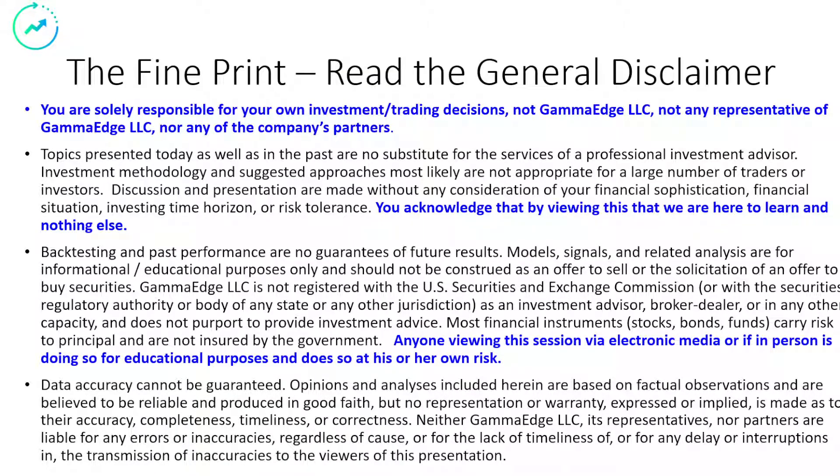Here's the fine print. We ask that you pause your player, read to the end. If you agree, hit the play button.